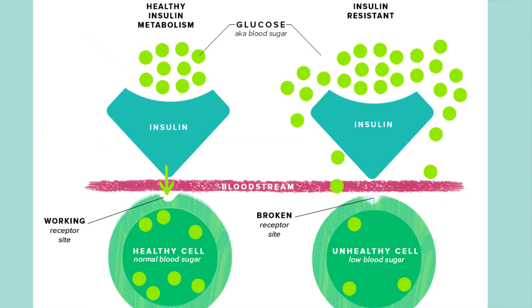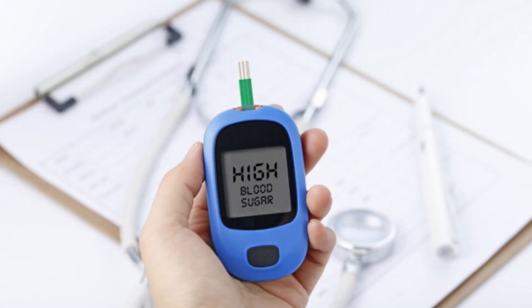As insulin is released, blood sugar goes down — or at least it should. In people who are insulin resistant, the body rejects the action of insulin, so it has to produce more to keep blood sugar in check. This is when you end up with high blood sugar, which is the definition of diabetes. Having high blood sugar can damage the blood vessels to vital organs and increase your risk of heart disease, kidney disease, and more.